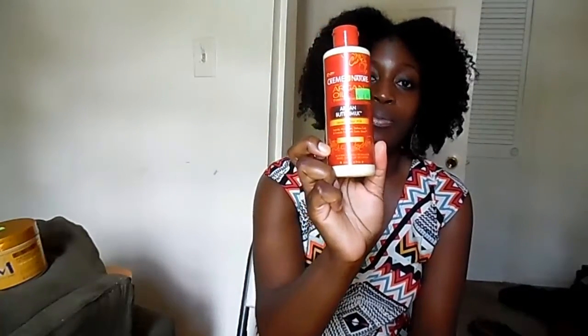I also just purchased the Argan Cream of Nature Argan Buttermilk Leave-In Hair Milk, and I use this as a leave-in conditioner. This thing smells so good — I could sniff it all day. It's really good for my hair; it leaves my hair very soft and gives my hair a lot of slip, so when I run my fingers through it the tangles just melt away. This is now a staple product for me.